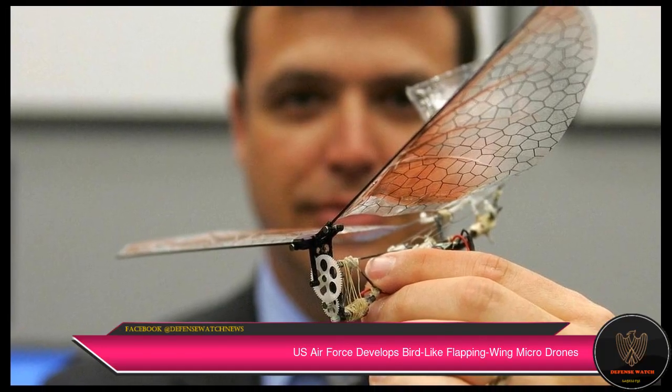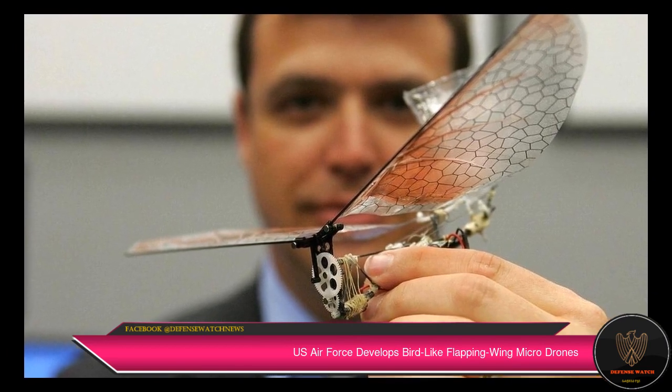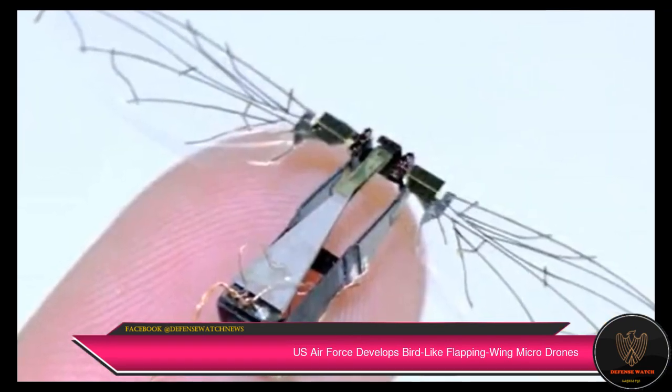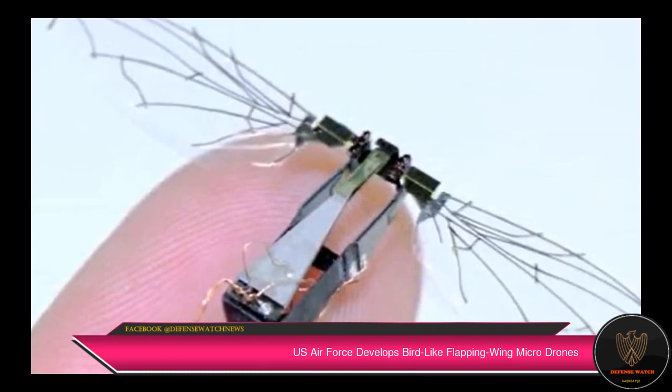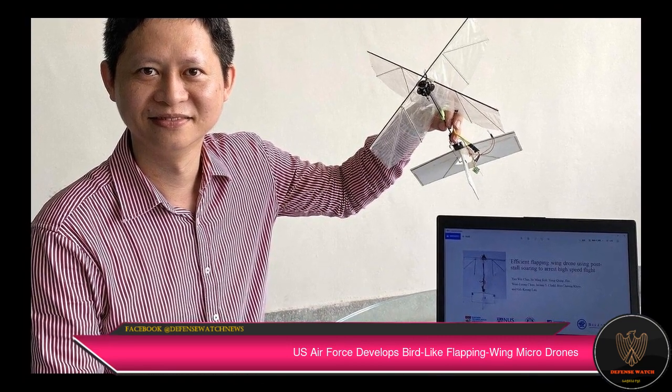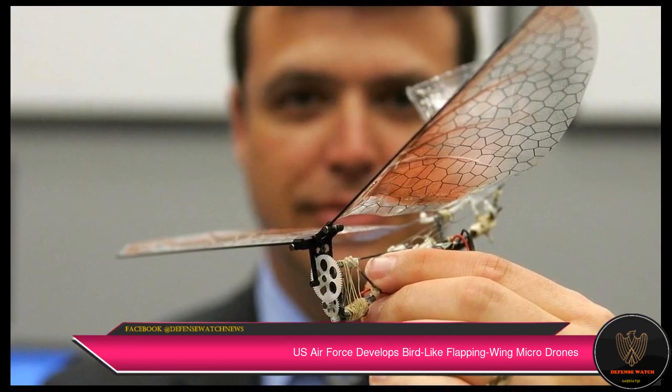A team of researchers at the U.S. Air Force Research Lab has invented a flapping-wing micro-aircraft design based on the biomechanical movement of flying birds and insects. The craft is designed for open surveillance, swarm operations, and situational awareness on the battlefield.